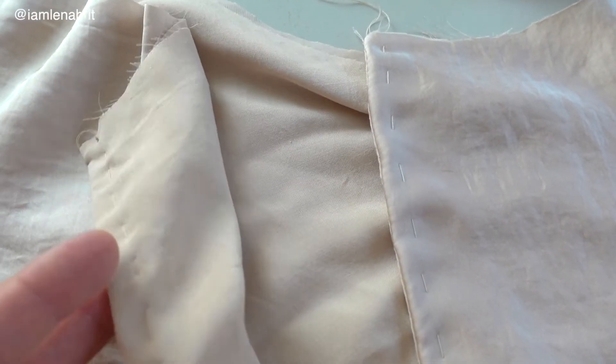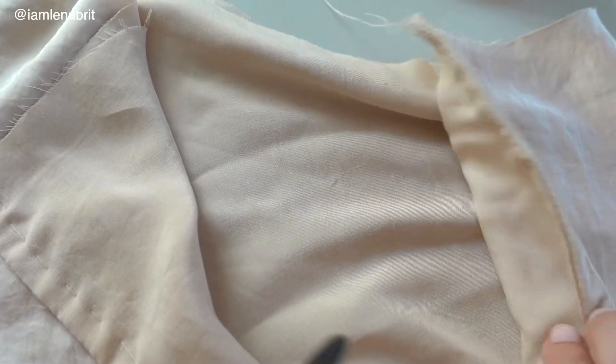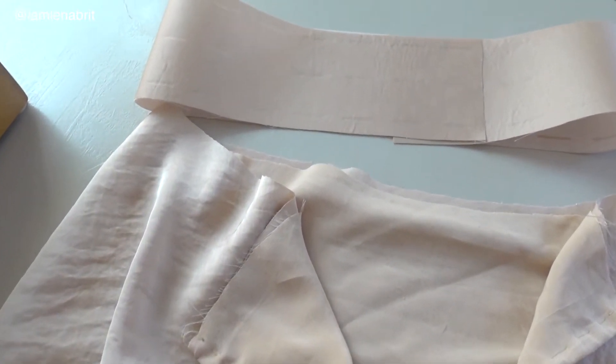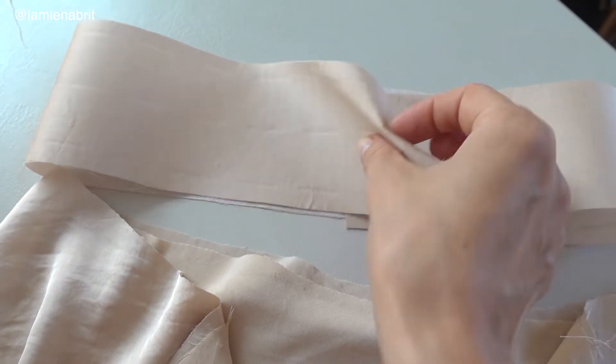I use French seams for the slit sides, from the left and from the right. And then the next step is to connect together the belt and the skirt.